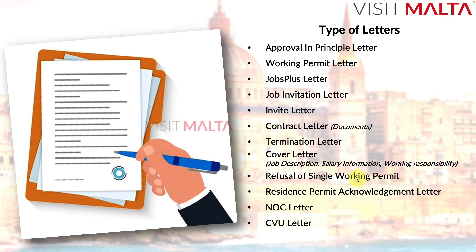The refusal of single working permit letter is the letter an employee receives when their application is rejected by the Malta High Commission — for example, in New Delhi, India. VFS Global services and Malta embassies are located at different locations internationally. If your visa is rejected, you will receive an official refusal of single working permit letter.